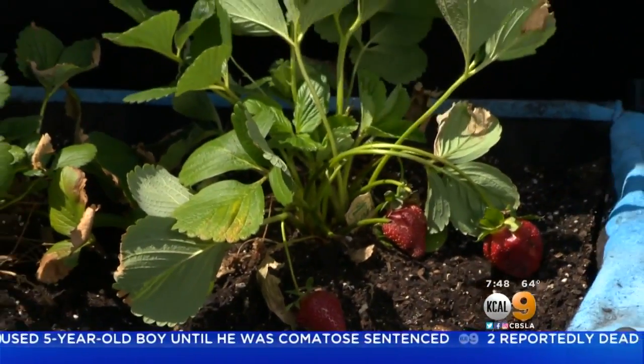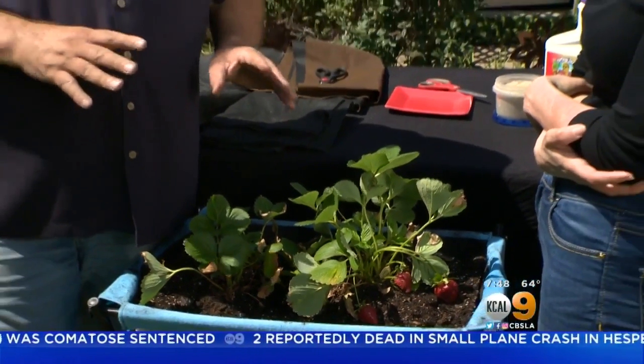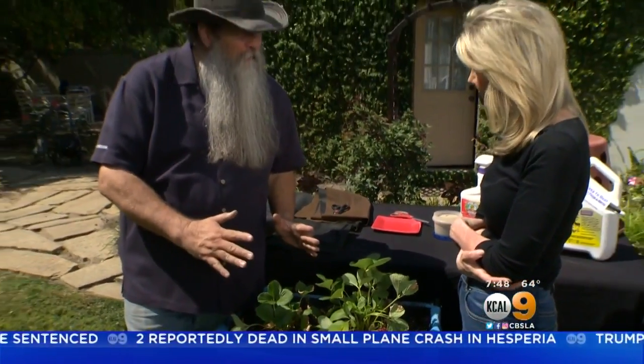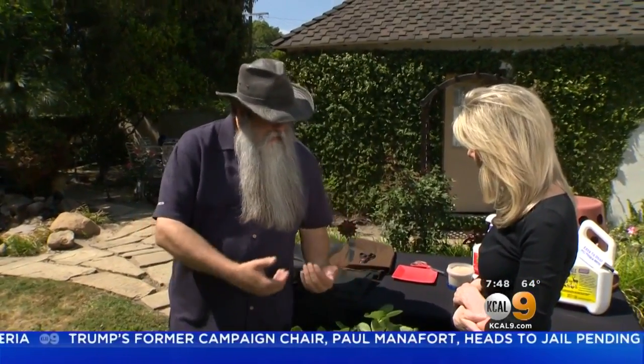You see, on a commercial level, I don't know if you've noticed or not, but they actually grow the strawberries and there's plastic covering them. And the reason why there's plastic is because it helps with weed control and it also helps prevent insects from getting in and coming up.